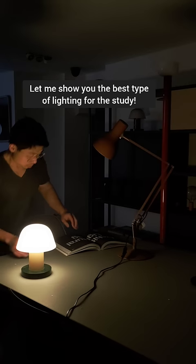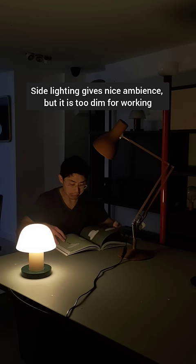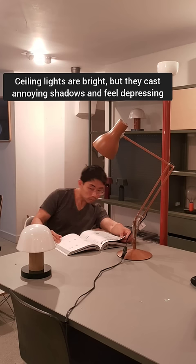What's the best type of lighting for studying and working? Side lighting is very ambient and romantic but might be a bit too dim. Overhead lighting is okay but it casts annoying shadows and might feel depressing.